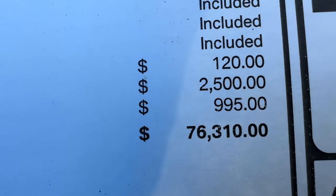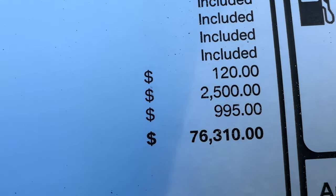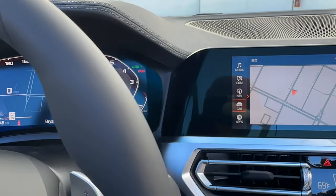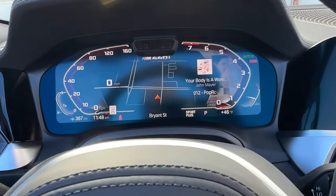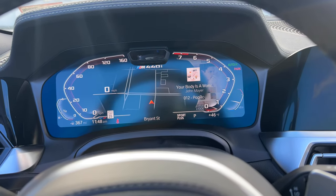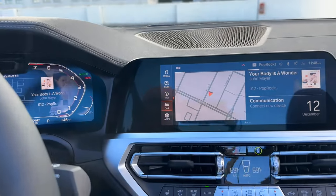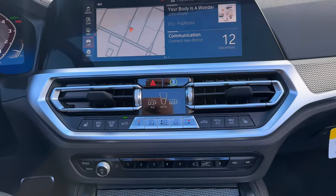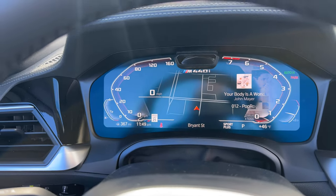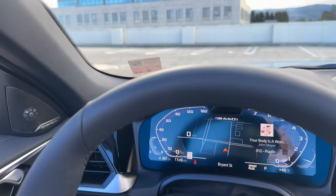All told, the MSRP comes to $76,310 — so obviously a fairly hefty price tag. That's what you're getting now with the 4 Series convertible. There's still a significant gap between it and the M4 convertible, and it can only be had in xDrive. I have the vehicle in Sport Plus with the top down — we'll do a little bit of revs so you guys can hear it.